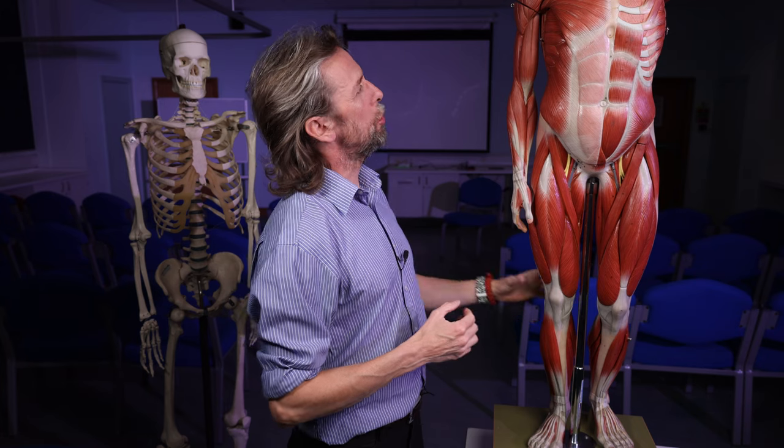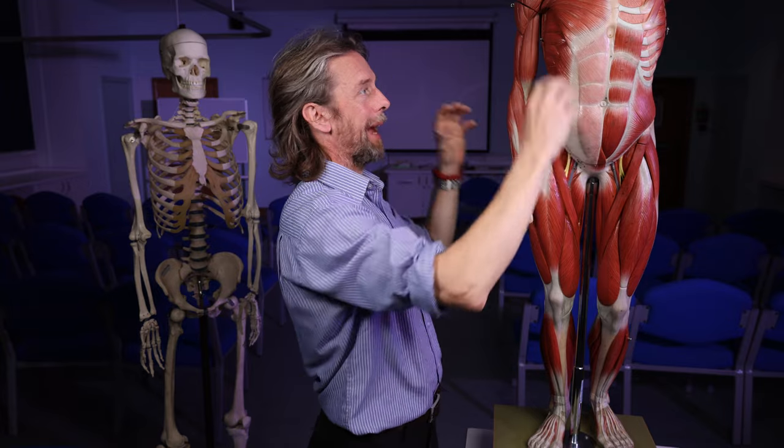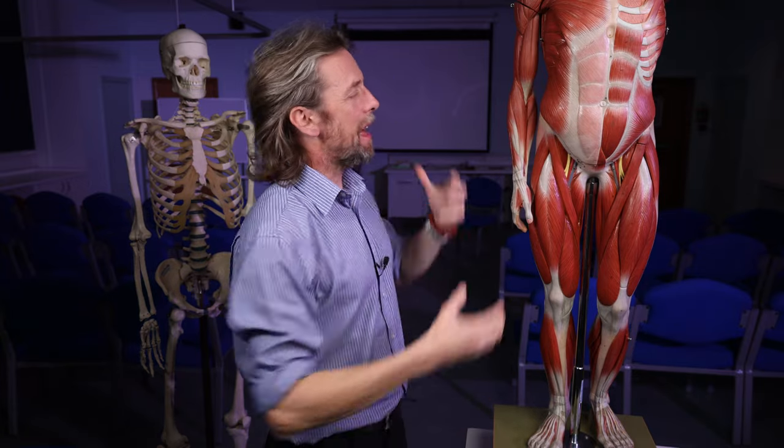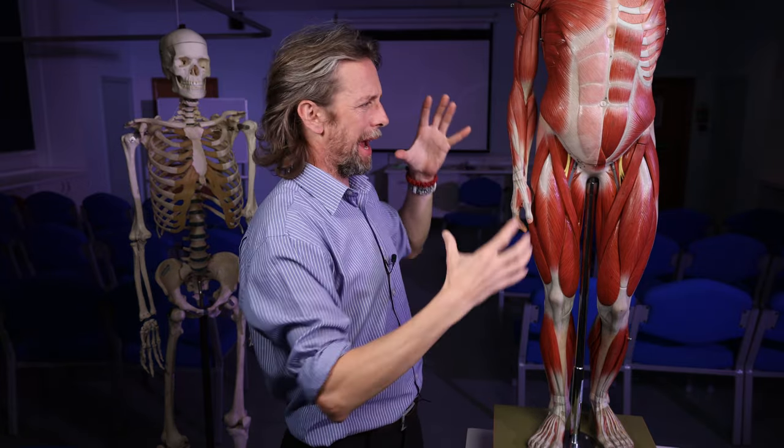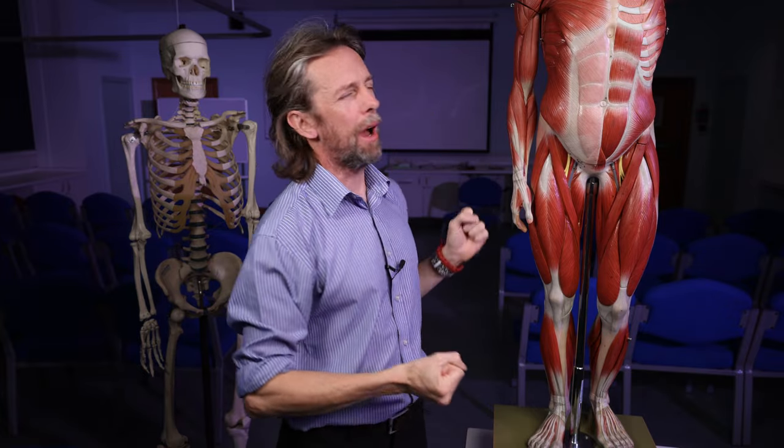We'll start at the top: head, neck, consider the trunk, the back, and then look at the limbs, think about the joints, think about how the muscles are grouped, the actions that they do, and try to be very introductory and not get carried away.